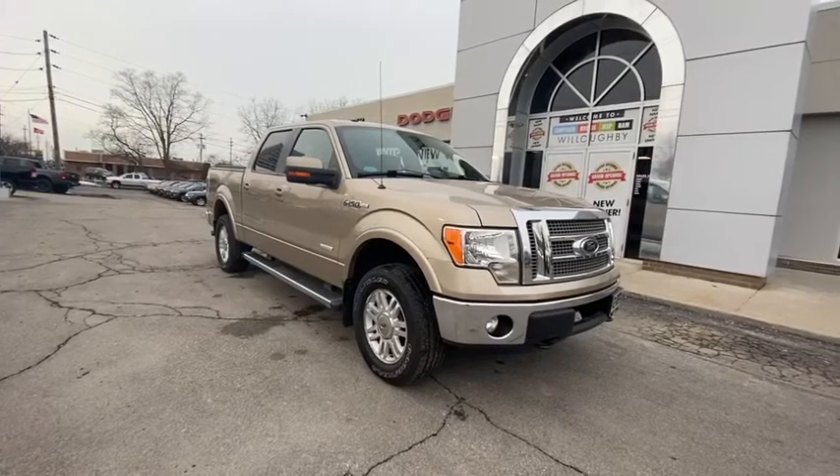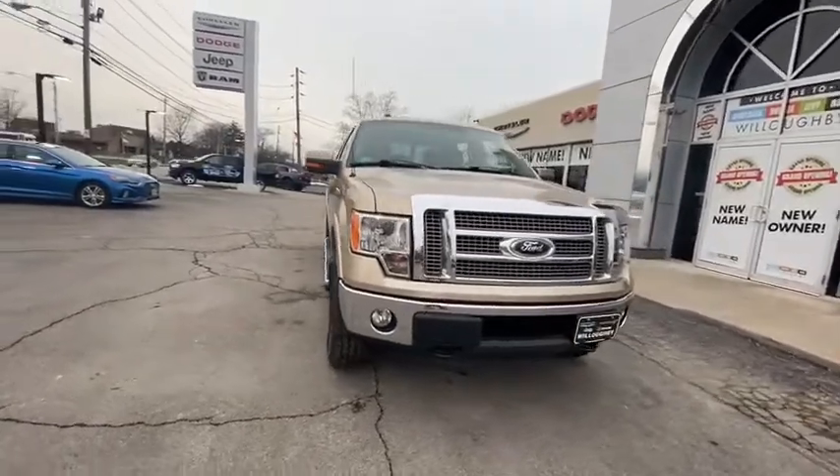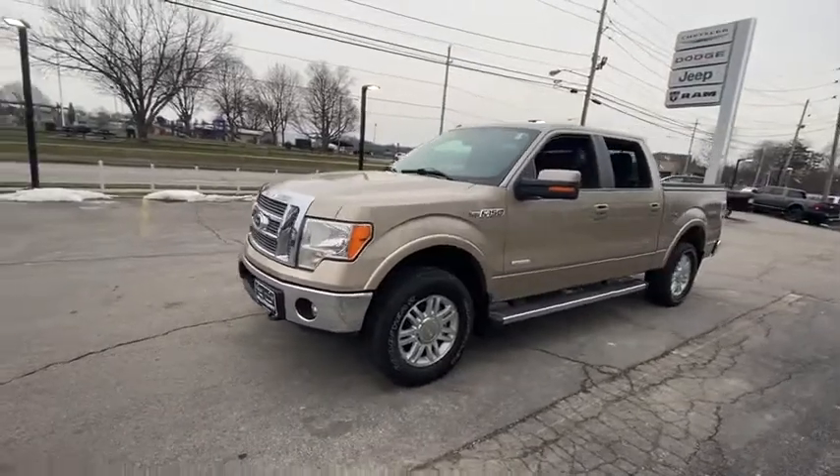We are pleased to show you the 2012 Ford F-150. A Ford F-150 knows how to handle any situation. It's built to follow orders. No whining.